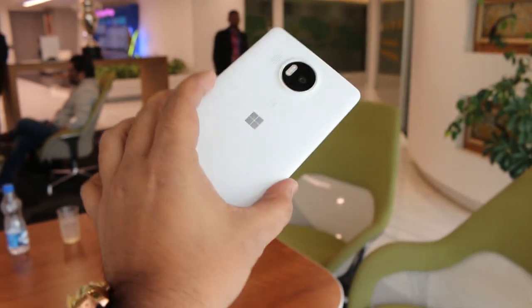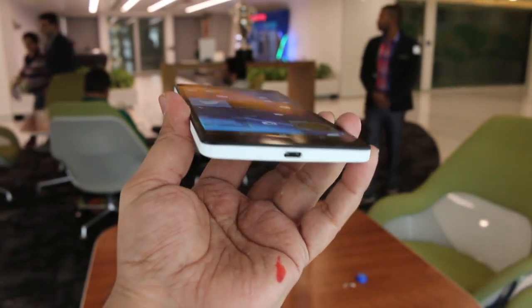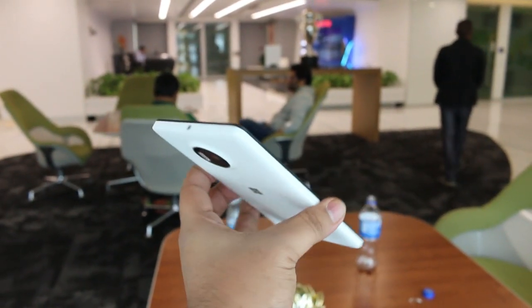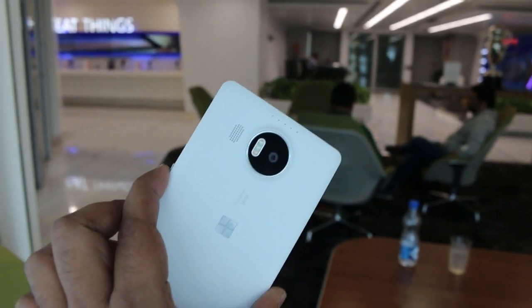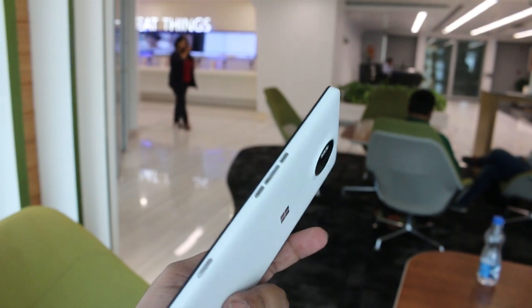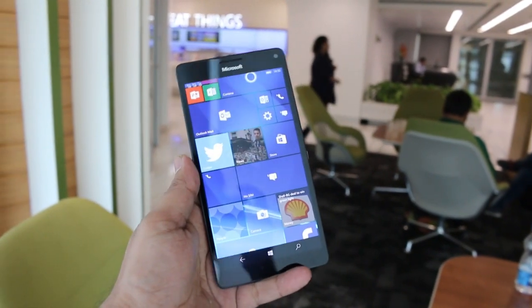Hey guys, this is Abhishek from Gadjustice.com. Today we are going to talk about the new Lumia 950 XL. Right now I'm not in my office — I'm in the Microsoft office — and we have the new Lumia 950 XL and the dock, which will come later on. Both the 950 and the 950 XL are coming to market, but today we are focused on the Lumia 950 XL and its key features.